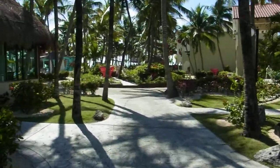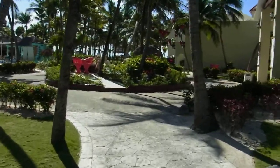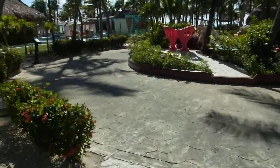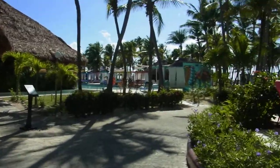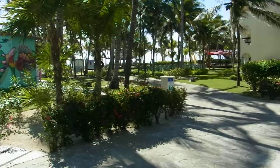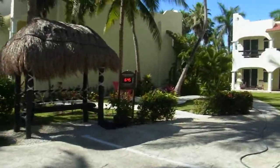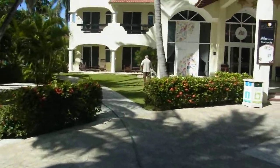We're just coming down now towards the beach. You can see there's a pool here with a lot of colourful cabanas, and there's a pizza restaurant just over there as well. I'm going to turn back on another route because there's some music playing now and I don't want a copyright claim.